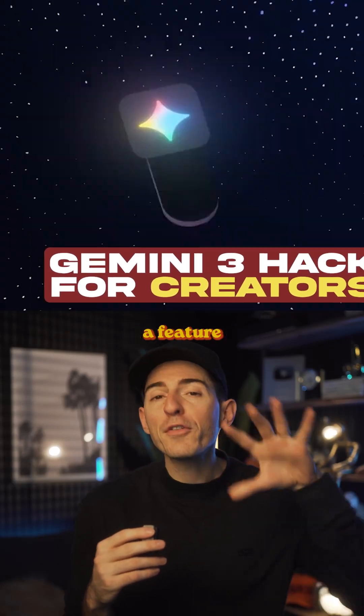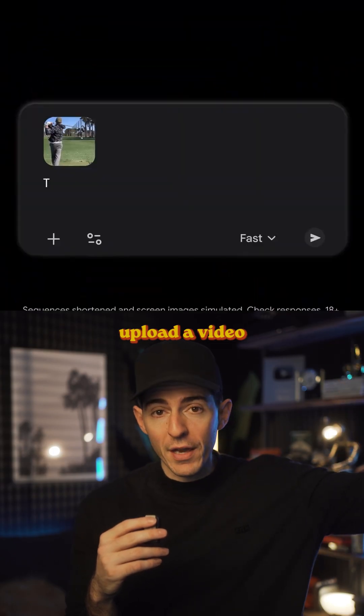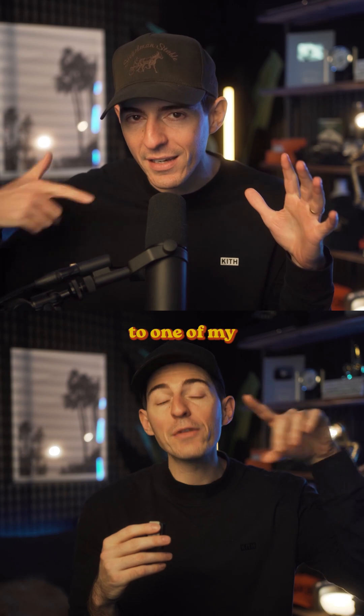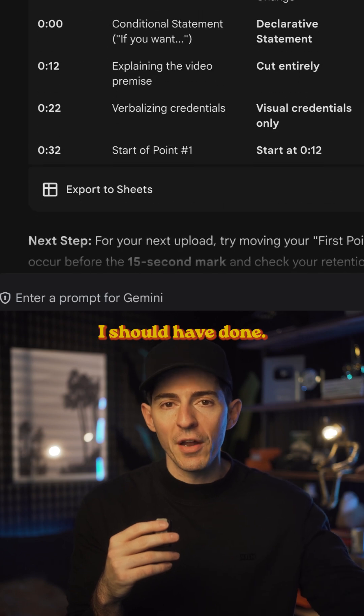Google just released Gemini 3 and there's a feature in here not many people know about that is insanely valuable for creators and marketers. You can now upload a video and Gemini will analyze it and give you live feedback. For example, this is the file to one of my YouTube videos that underperformed, so I just drop it in and then look at all these notes and suggestions for what I should have done.